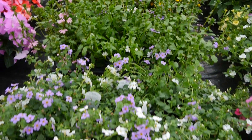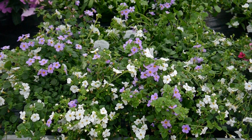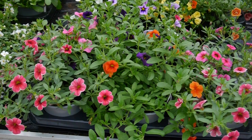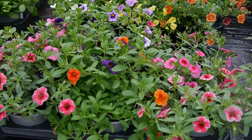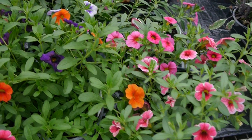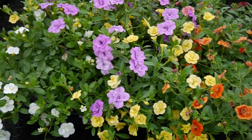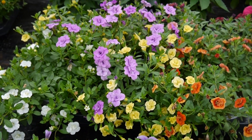Then the Bacopa in different colours - pinks and blues and whites. Then on to the Callies - there's all the lovely single ones in different colours, different sorts of patterns on the flowers, and then all these lovely double ones here. Again different colours - oranges and lilacs and primrose yellow. So really pretty.